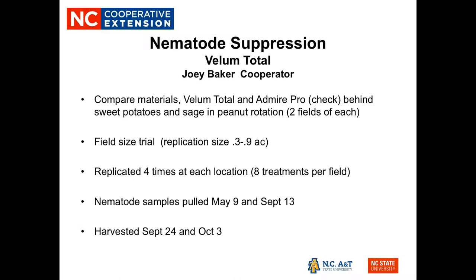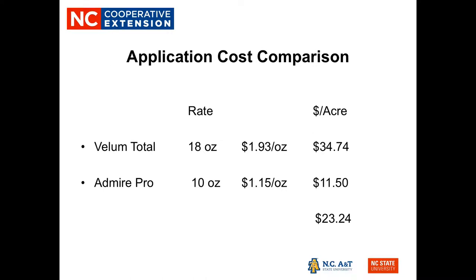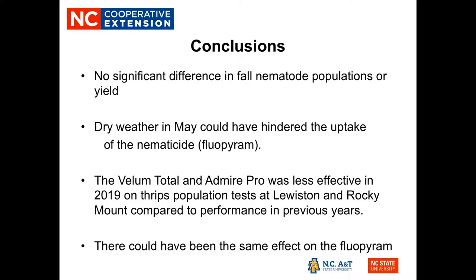Looking at populations at harvest time, ring and root knot nematode species were the two predominant species in those fields. There was no statistical difference between the effect of Vellum Total and the check treatment, which was Admire Pro. As far as yield is concerned, there was also no statistical difference between either treatment. Looking at a cost comparison, Vellum Total at the 18-ounce rate was almost $35 per acre, while Admire Pro at the 10-ounce rate was about $11.50 per acre — a potential savings of approximately $23.25 per acre.